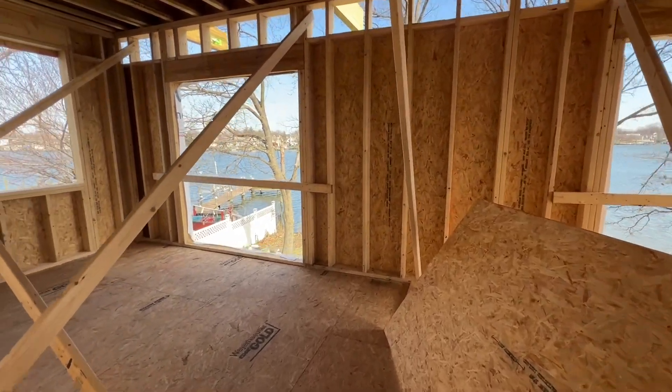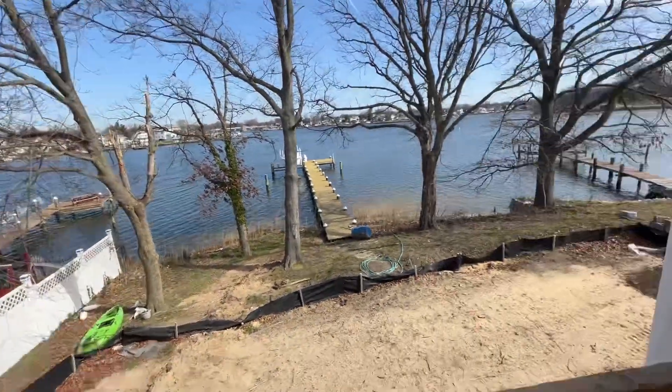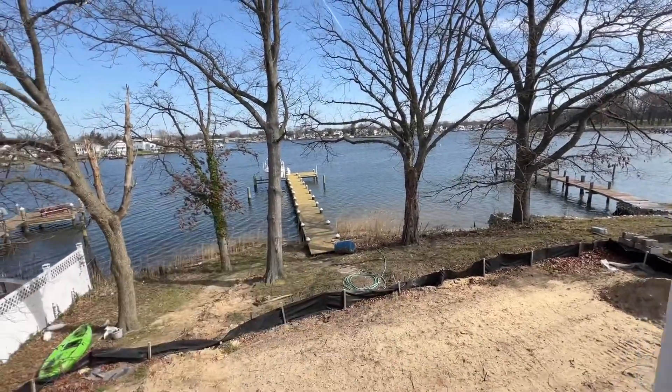So whoever gets this house, you're welcome. There'll be a deck going out this way towards the front.